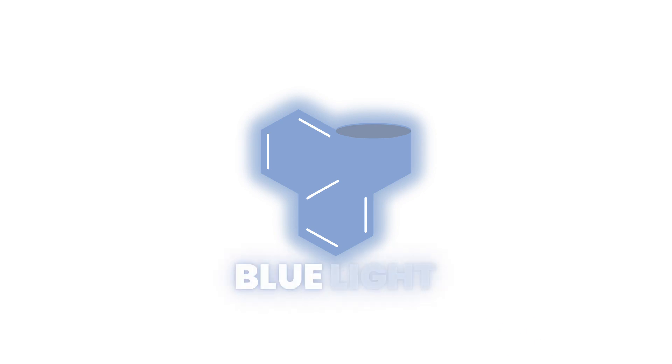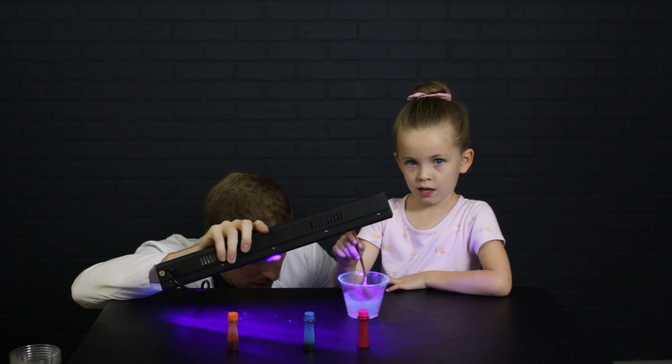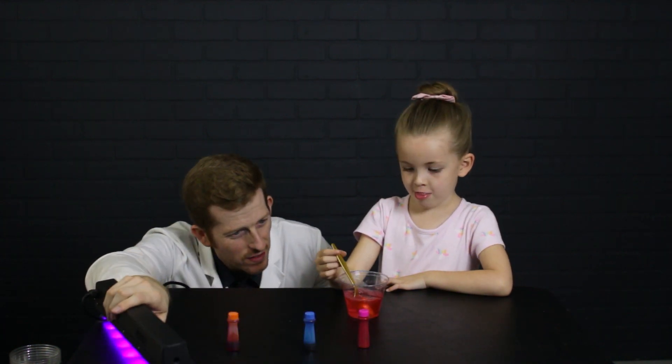For quinine, it's blue, specifically 450 nanometer wavelength. Even if you add food coloring to it, it will still continue to glow that specific blue color.